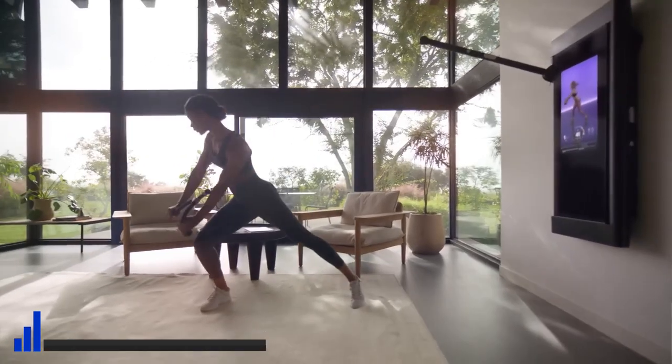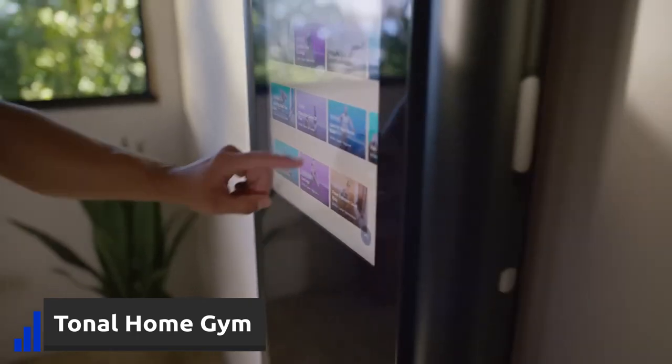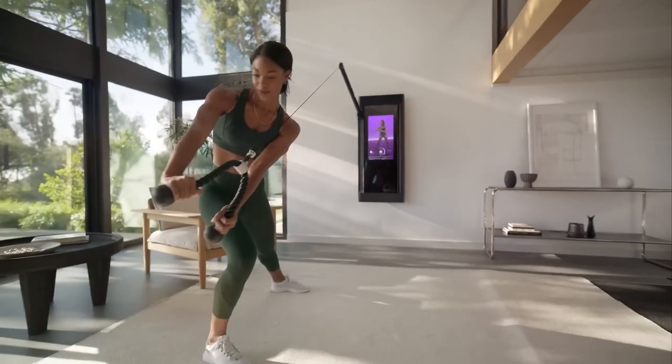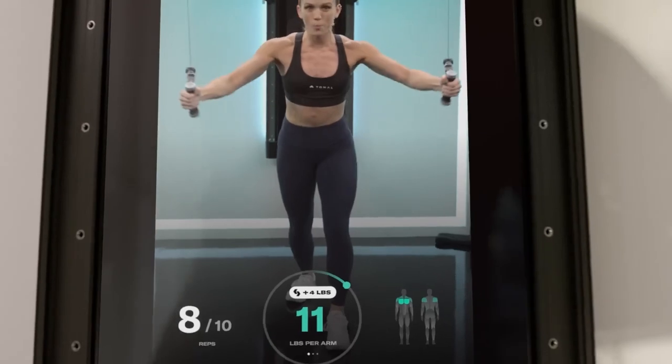Another cool gadget for training in your living room is the Tonal Home Gym. Super compact but usable in so many different ways — there are more than 200 different movements you can make for all muscle groups. It can also track your progress and adapt to your goals. You can use it for strength training, cardio, yoga, meditation, Pilates, boxing, and more.